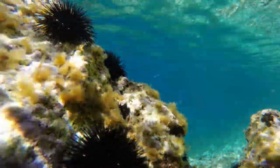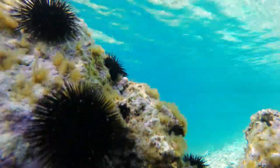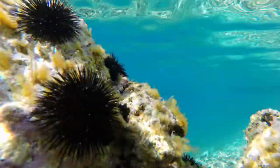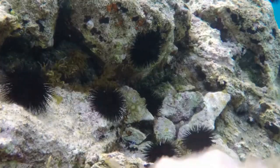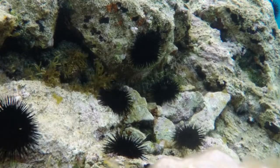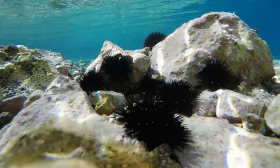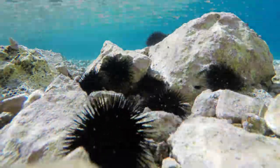You might rightly be wondering, how does an urchin seek, exactly? It's just a prickly little living pincushion. Actually, those prickles are spines that are light sensitive. They stick out at different angles, not just for the aesthetics, but in a fashion that makes the entire urchin a compound eye, able to detect the direction of light and dark areas.